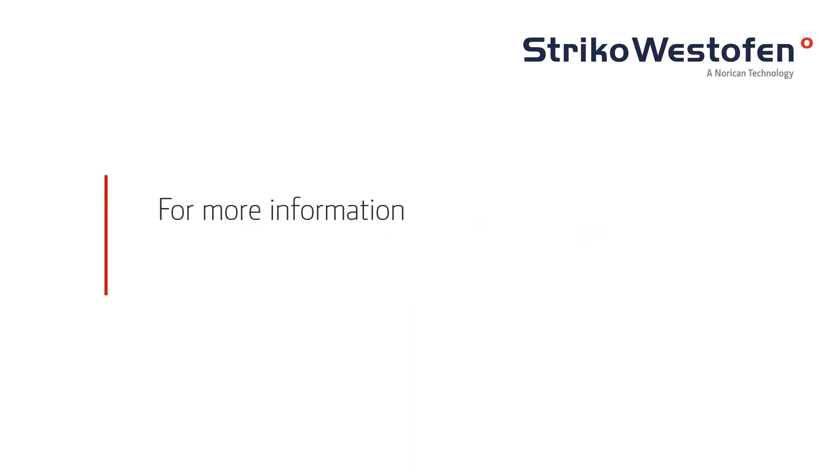For more information, call your Striker Westafen representative or visit strikerwestafen.com.